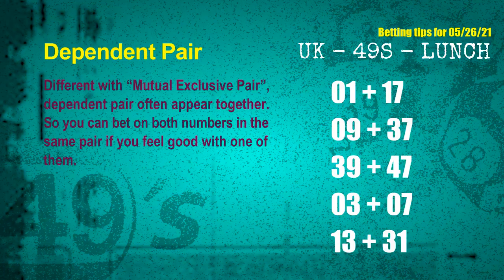Some numbers are mutual exclusive, some are dependent. Numbers in the same dependent pair you can bet on both, because they are often drawn in one draw. The dependent pairs for next draw are: first pair 01 and 17, second pair 09 and 37, third pair 39 and 47, fourth pair 03 and 07, fifth pair 13 and 31.